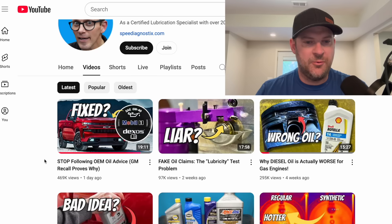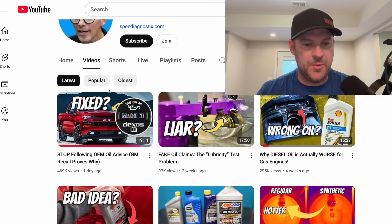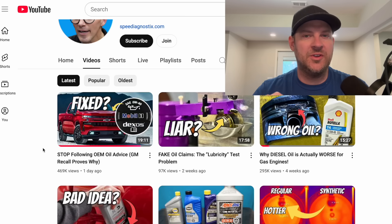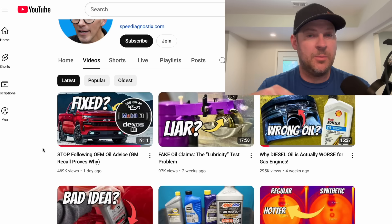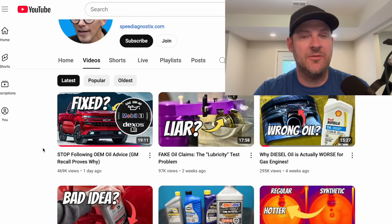So as I mentioned, if we go over to the Motor Oil Geek, he's got a video called Stop Following OEM Oil Advice. It basically talks about the issue with the 6.2 liter and the recall, but his whole premise is about oil advice altogether from these manufacturers. A lot of people are asking, why does General Motors use 0W20 on these 6.2 liters? They did it for one reason and one reason alone: CAFE and fuel economy standards.